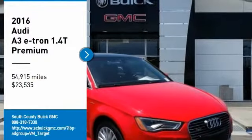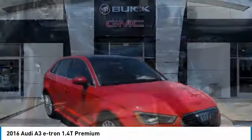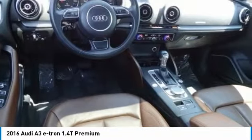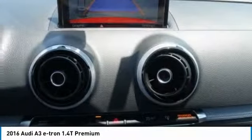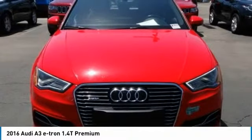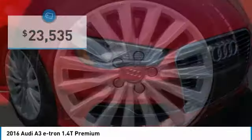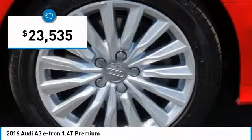Looking for the right vehicle? Check out the 2016 Audi e-tron. The Audi e-tron is an electronic crossover that's just the right size for all your driving needs. Loaded with interior technology features, the e-tron will remind you that you're in a cutting-edge vehicle and is priced below $25,000.